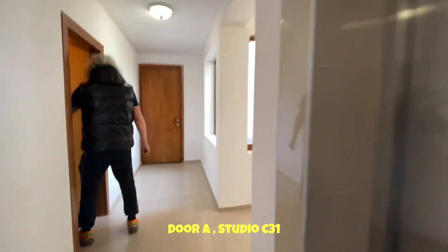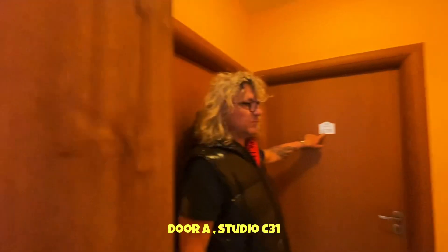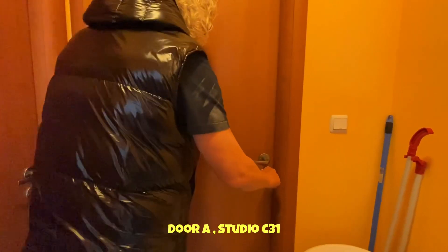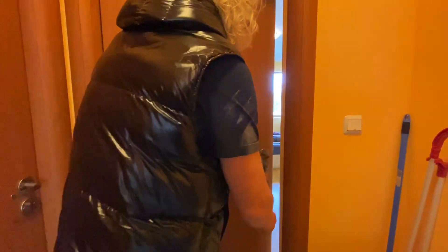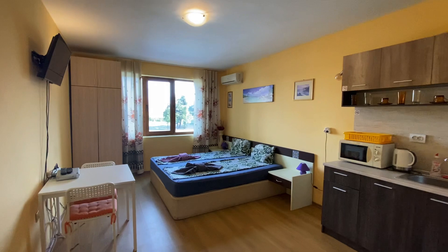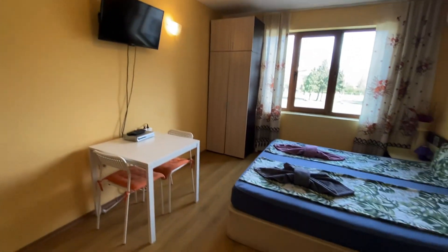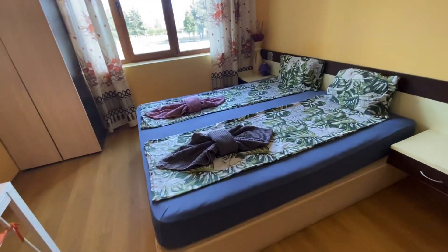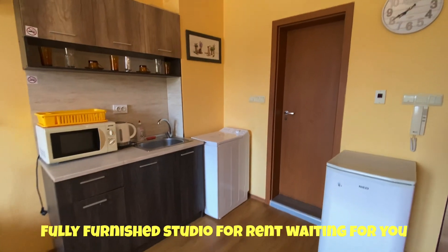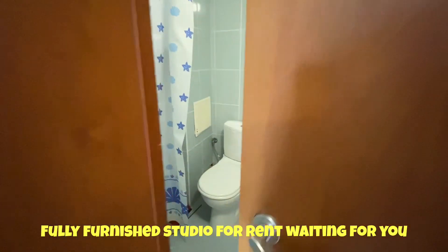You have one door on the right — the number is D31. Open it like that, and tada — your studio is here! TV, large bed, kitchen, box fridge, and the bathroom is here.